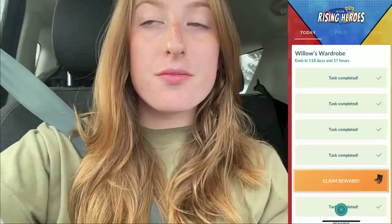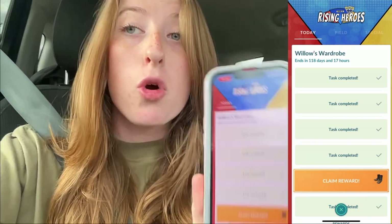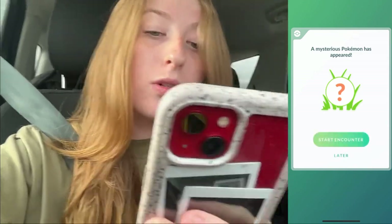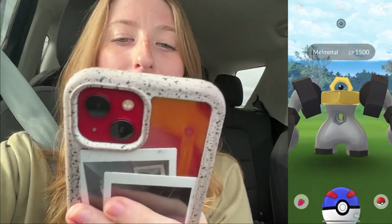We finally managed to capture 50 Pokémon to get the reward of the boots, and now we'll be able to get that mystery encounter and everything else. Let's go ahead and claim it — let's see what we get. I think I know, but we're gonna start the encounter now.